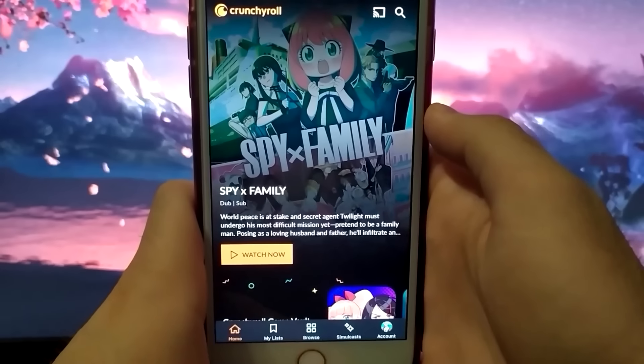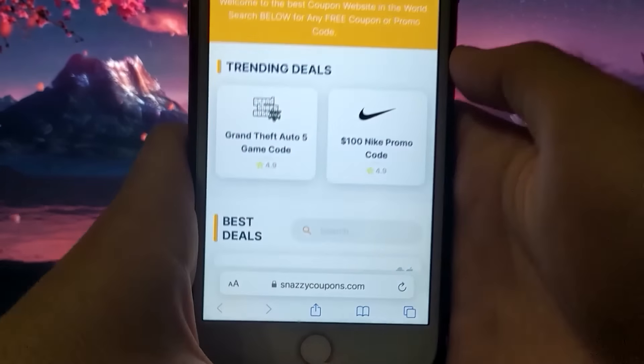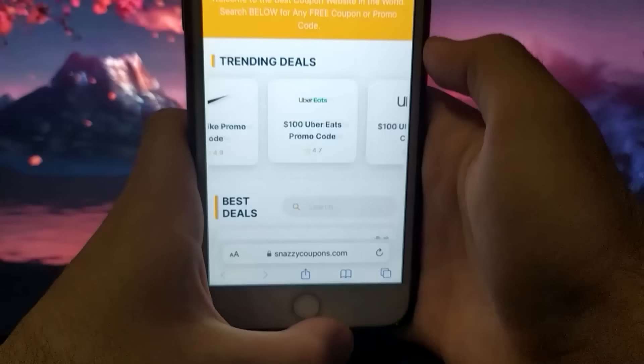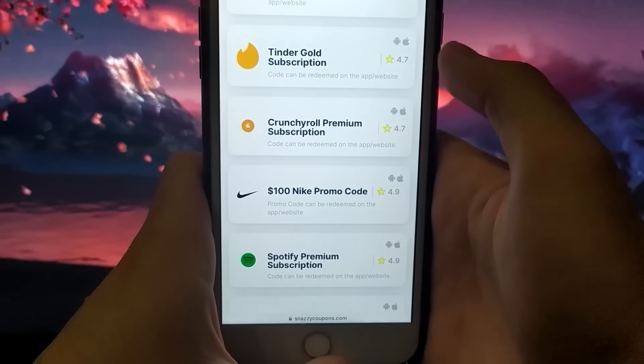The first thing we need to do is open our browser, regardless of which one we have. In my case it's Safari, and go to the website snazzycoupons.com. It's a verified site with various coupons and codes, and they are all legit. Today we're searching for Crunchyroll, and once we find it, click on the coupon.